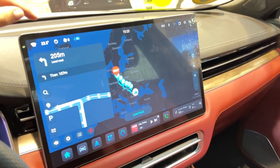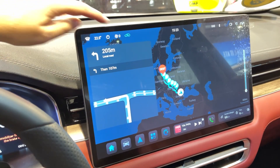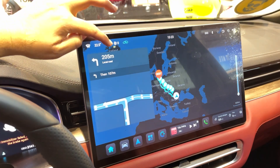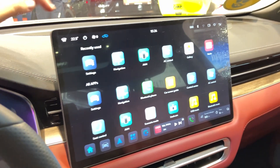Comfort? Oh, they've thought of everything. The front seats are 12-way adjustable, heated, ventilated, and even have a massage function. Long drive ahead? No problem. You'll arrive feeling like you just left a spa.